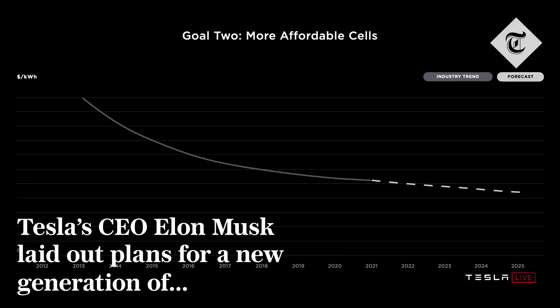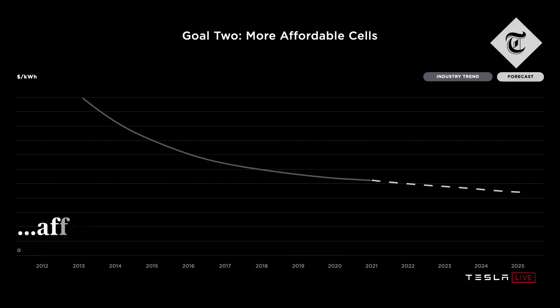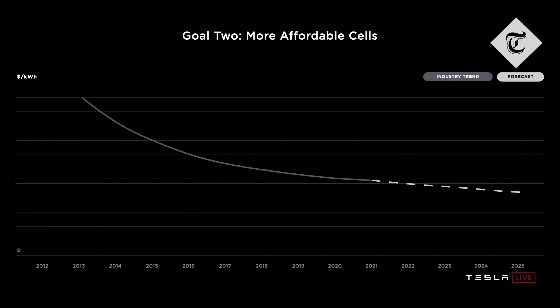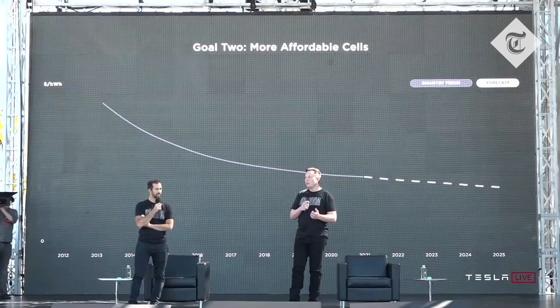One of the things that troubles me the most is that we don't yet have a truly affordable car, and that is something that we will make in the future. But in order to do that, we've got to get the cost of batteries down, and we've got to be better at manufacturing, and we need to do something about this curve. The curve of the cost per kilowatt hour of batteries is not improving fast enough.